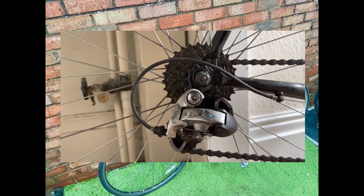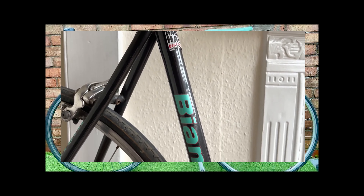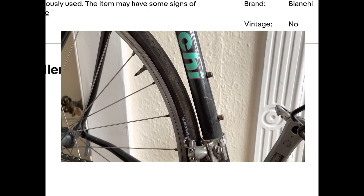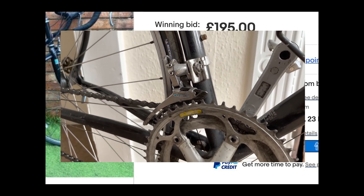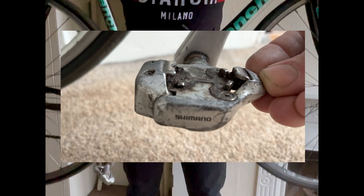Today we're discussing our Bianchi Gold Race Special bike restoration. Welcome to the exciting world of classic bike restoration. Here at Robert's Customs, our mission is to breathe new life into vintage bicycles, preserving their rich history and unique character. Today we're excited to share our latest project, the Bianchi Gold Race Special, a classic Italian road bike from the year 2000.